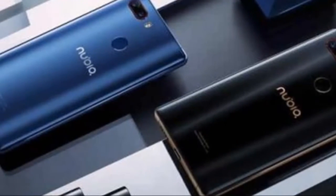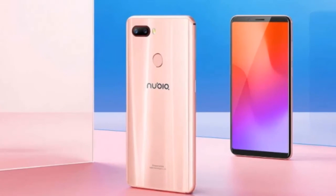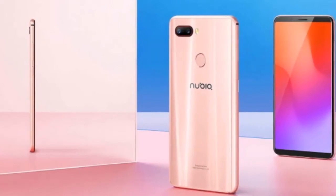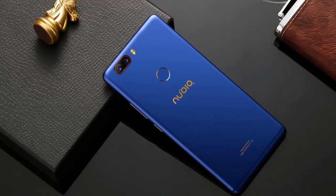Up front, you get an 8MP 80-degree wide-angle shooter to take care of your selfies. The Nubia Z18 Mini comes with Android 8.1 out-of-the-box with the company's own Nubia UI. There's a decent 3,450 mAh battery that should ensure more than a day's worth of battery life.